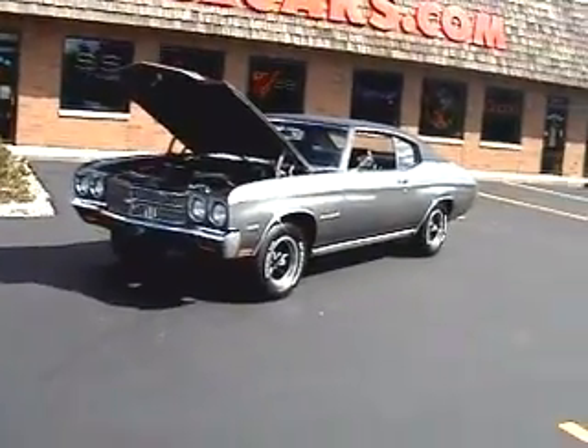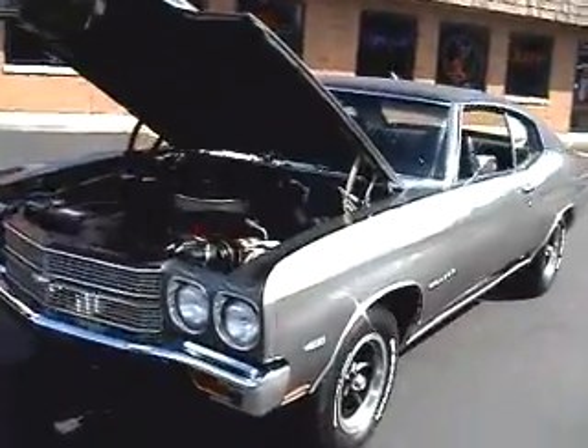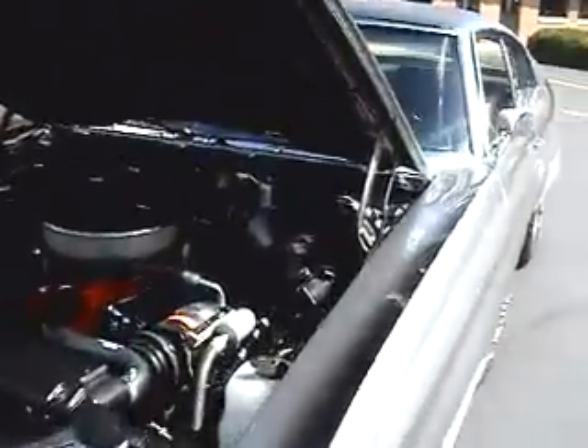Well, I had heard legends about the gray Malibu 400, and here it is. Let's have a look under the hood.